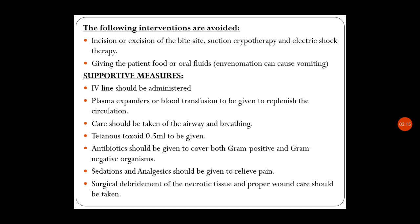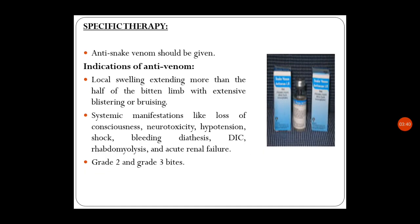Antibiotics should be given to cover both gram-positive and gram-negative organisms, as there is a chance of infection. Sedation and analgesics should be given to relieve pain. Surgical debridement of necrotic tissue and proper wound care should be taken. This covers the supportive measures required for a child with a snake bite.